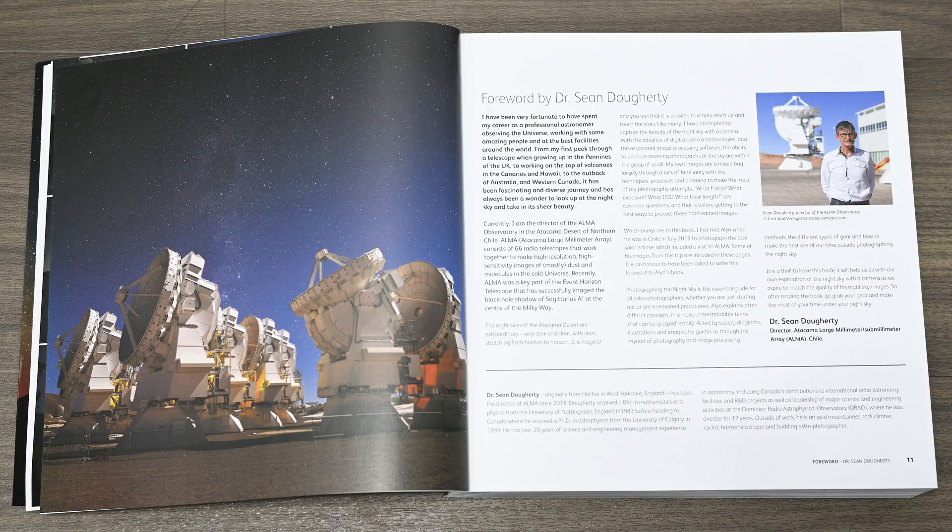The book opens with a foreword by Dr. Sean Doherty, who is the director of the Large Millimeter Array in Chile. Then there is an introduction by Alan himself where he shares his passion for the night sky and what it means to him. He also gives an overview of the chapters in the book.